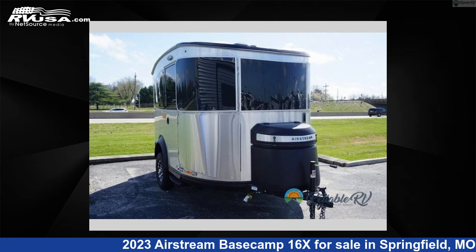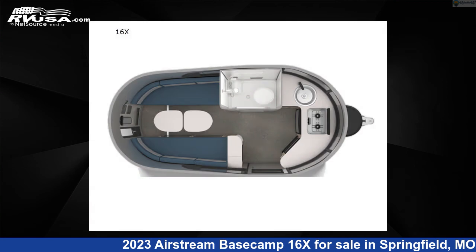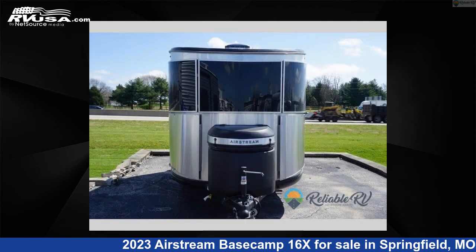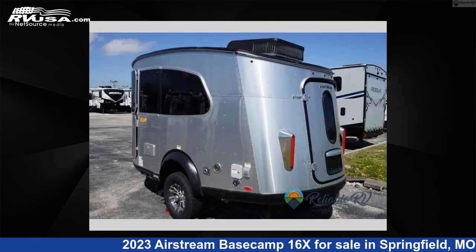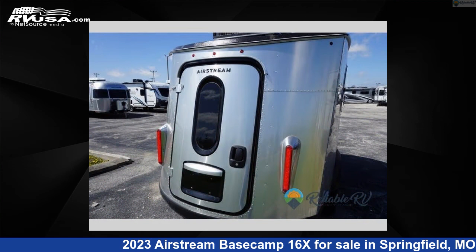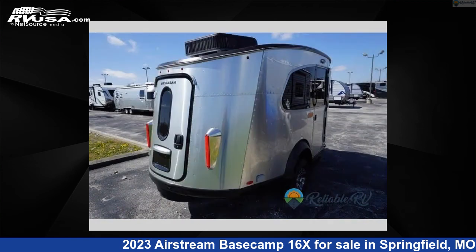This 2023 Airstream Basecamp 16X is a travel trailer RV. It is located in Springfield, Missouri 65802 and is offered for sale by Reliable RV. Click the link in the video description to visit RVUSA.com and see more photos as well as the current price.